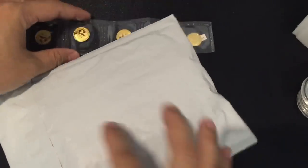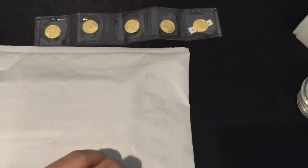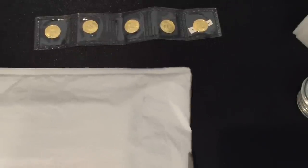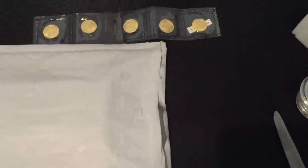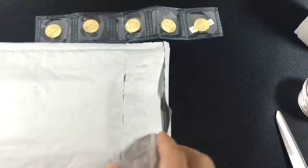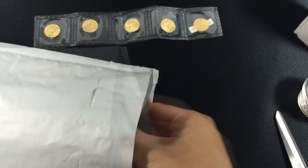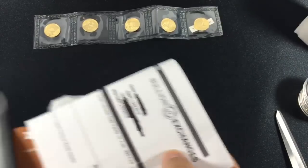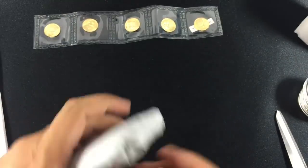Today we're going to look at some 1 gram and 3 gram pandas ordered from Bullion Exchange. It came in a padded bubble mailer, which I wasn't too happy about considering they're shipping 24 karat gold. Come on, Bullion Exchange — I had one coin get damaged in the shipment because of the way you packaged it.